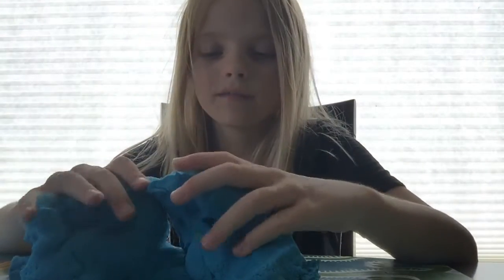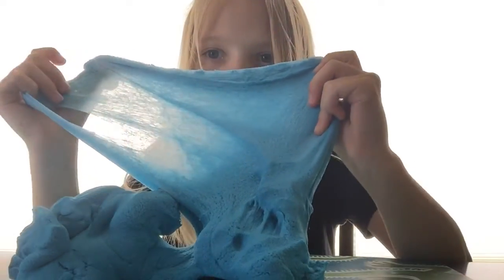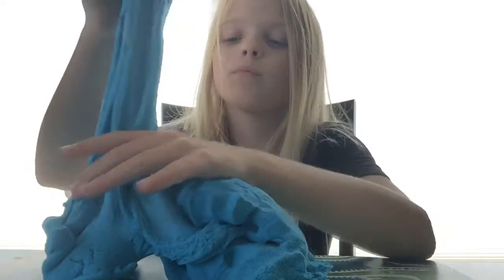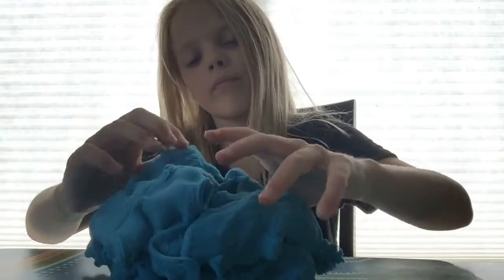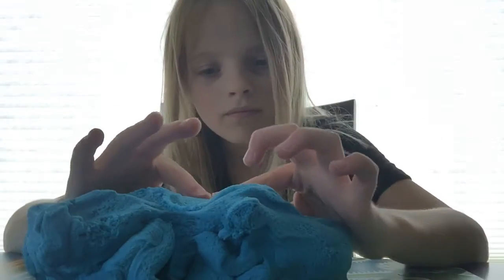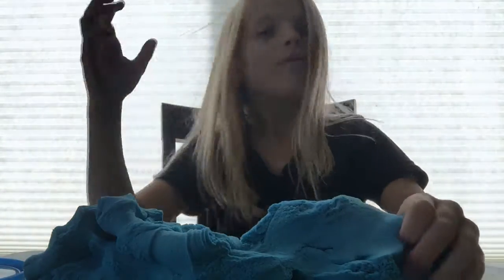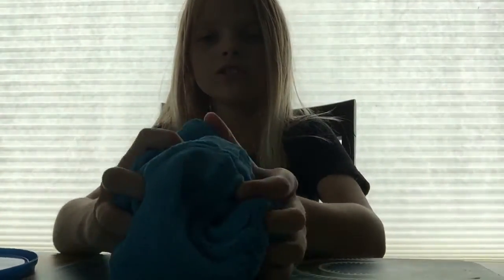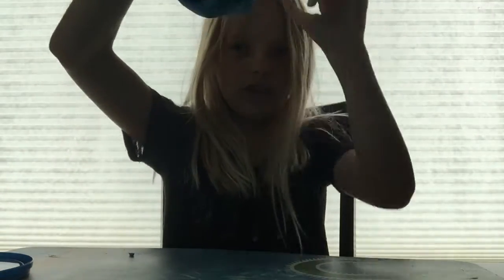Look at this — it's so big and it feels so cool, I love it. Guys, look at this! I'm gonna hold it like this and then just grab it from up high and just let it sit down.